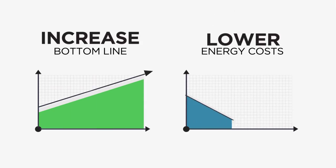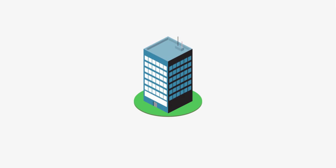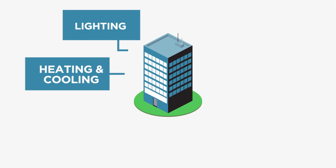PACE helps commercial building owners increase their bottom line by lowering energy costs. You can use PACE to upgrade lighting, heating,